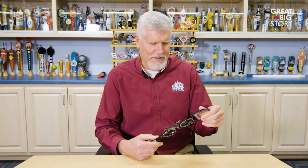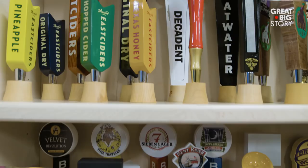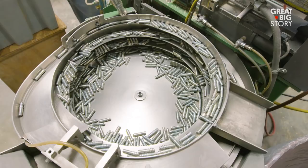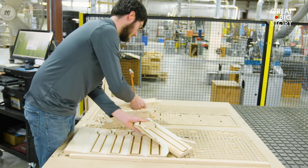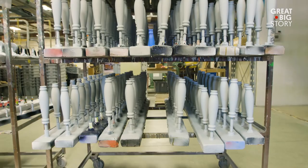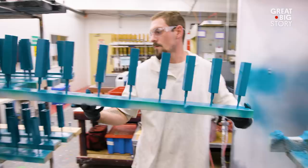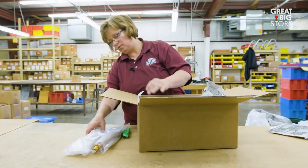I like this tap handle because I'm a road biker. We're located in Random Lake, Wisconsin, which is about 45 minutes north of Milwaukee. Even though Wisconsin is a rural state, we produce tap handles for the mega breweries on down to the smallest microbrew. We believe we're the largest domestic producer of tap handles here in the U.S. — we ship out approximately half a million tap handles each year.